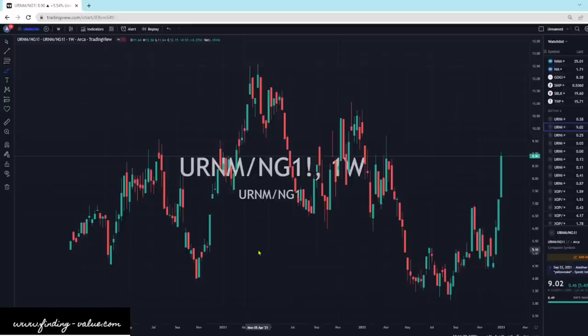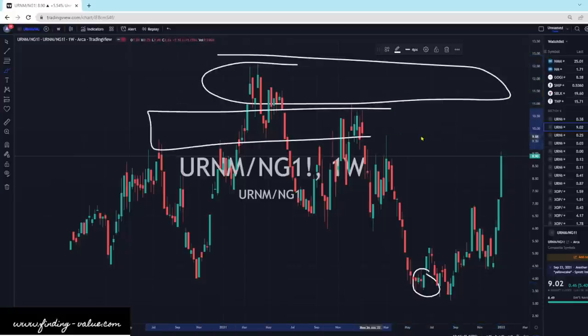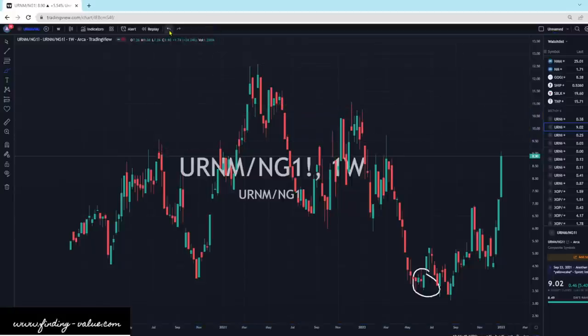URNM versus natural gas. You can see we had a massive pullback in natural gas and the valuations really came back. So it would have been good to go long URNM down at the bottom here, and we had an outperformance against natural gas, and it's probably going to continue for a little while. But when we get up to this level up here, or maybe even down here — anything above 10, which we're getting somewhat close to — natural gas might be one to start looking at because it's already kind of blown out to the downside.